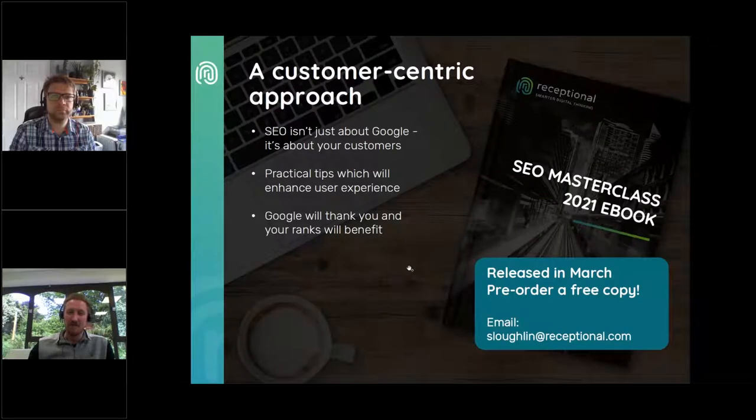This is why Receptional has developed a customer-centric approach to SEO. SEO isn't just about search engines — it's about your customers. We'll share practical tips which will enhance your user experience, and Google will thank you and your ranks will benefit. What we're presenting today has been taken from our e-book, which we released a couple of months back.